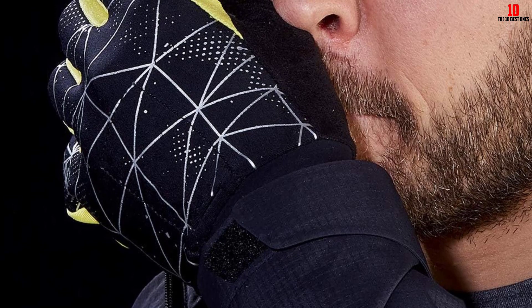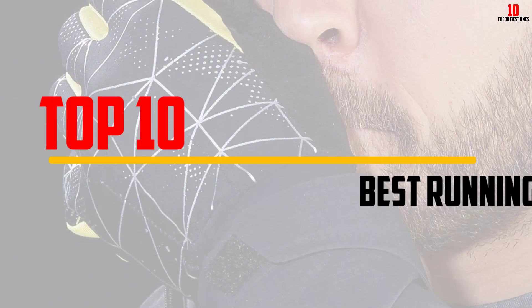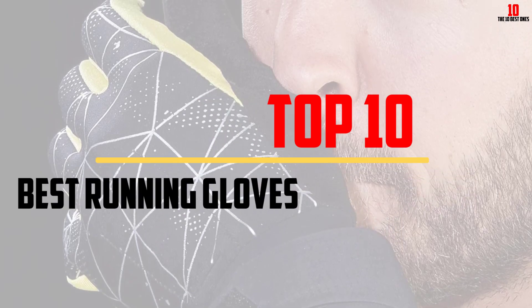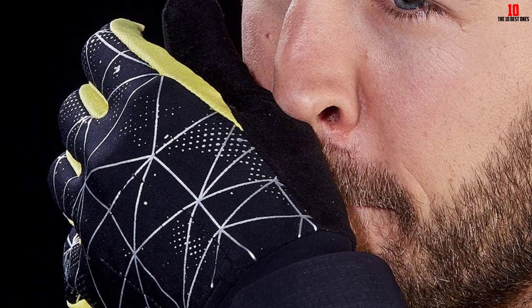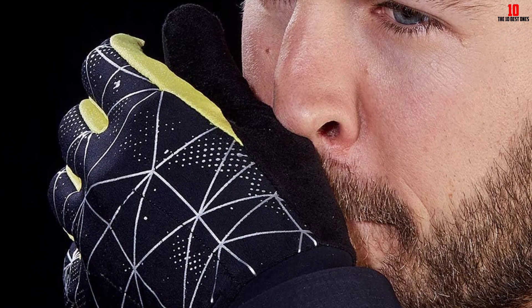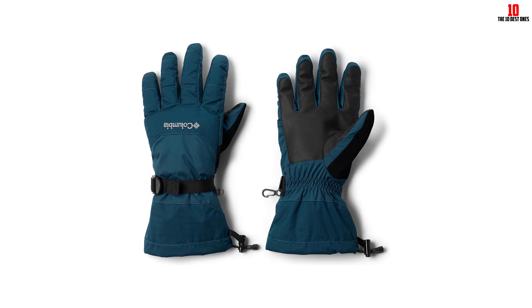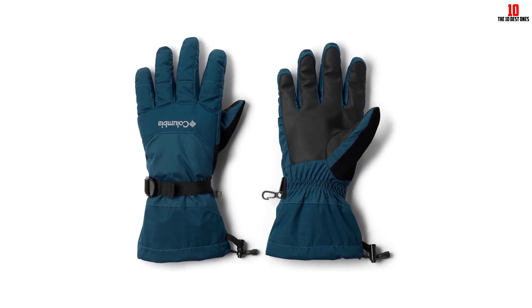Hey guys, in this video we're gonna be checking out the top 10 best running gloves that are available on the market for their true quality. I made this list based on my personal opinion and hours of research, and have listed them based on popularity, quality, price, durability, user opinions, and more.